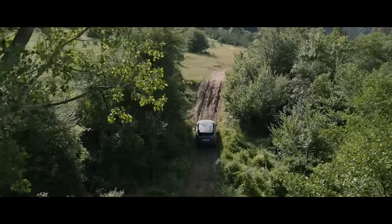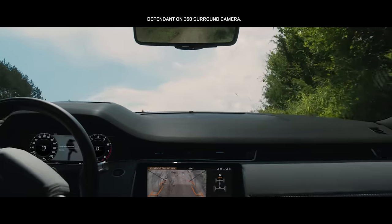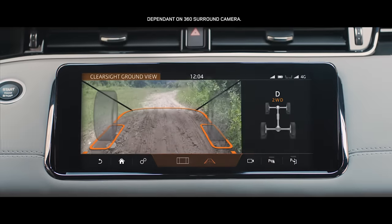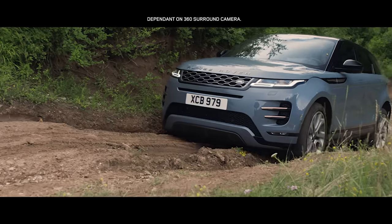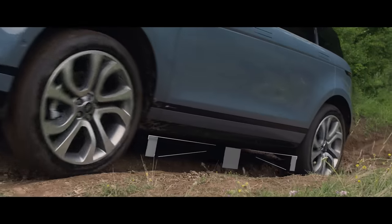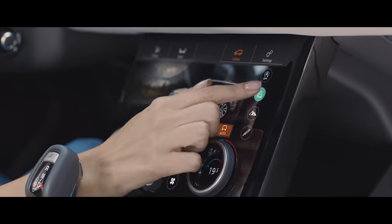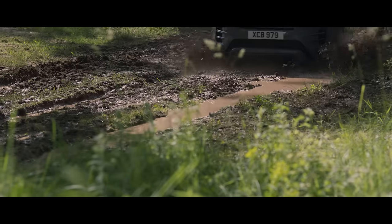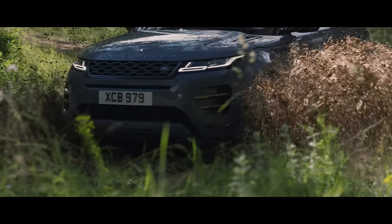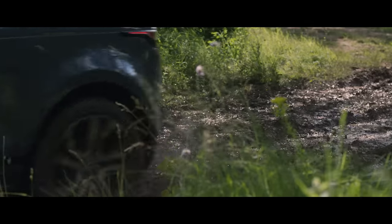In challenging off-road situations, the innovative ClearSight Ground View system ensures optimum visibility by providing a view of the terrain beneath the bonnet. The off-road geometry ensures that poised, confident progress can be made, even in the most difficult terrain. All-terrain progress control helps maintain a steady speed in off-road conditions, allowing you to fully concentrate on steering.